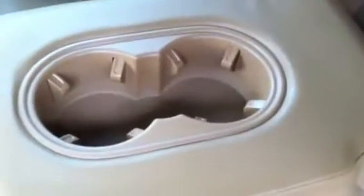Here's your armrest tray with two cupholders. It's very, very roomy. It also has rear window sunshades. Your sunroof.